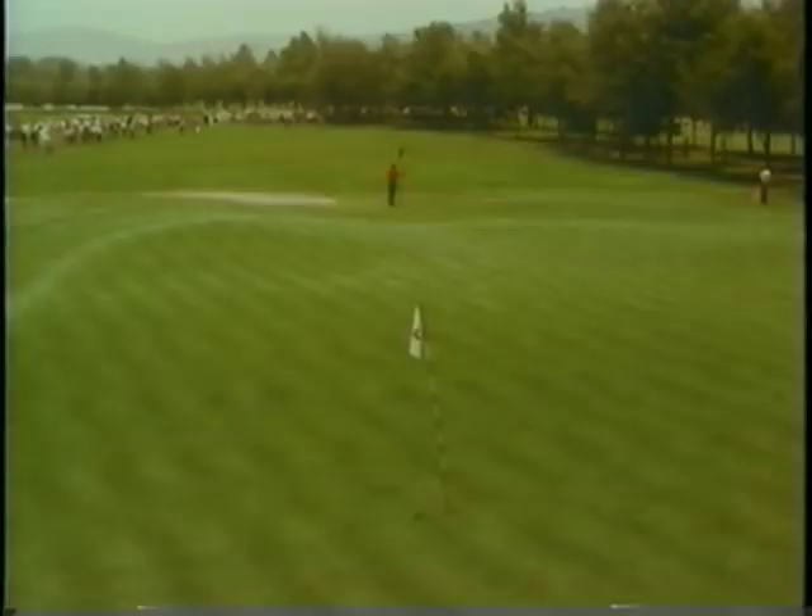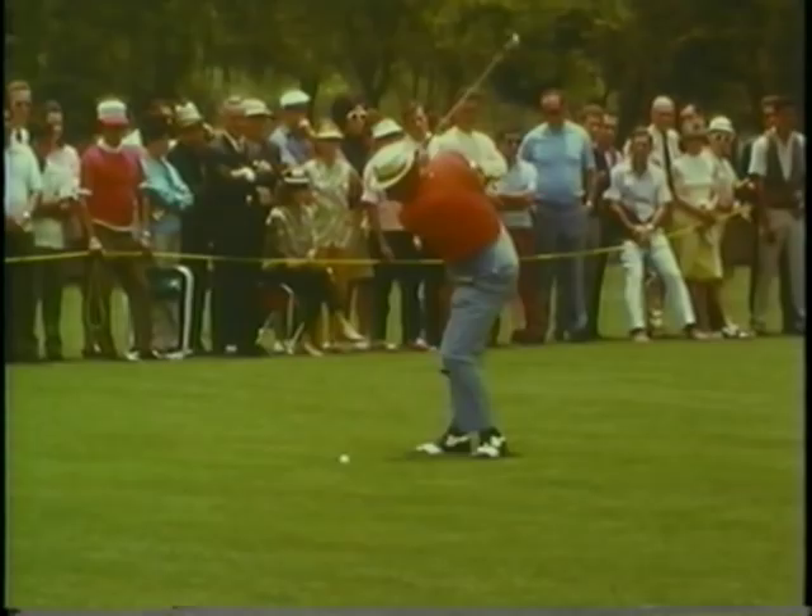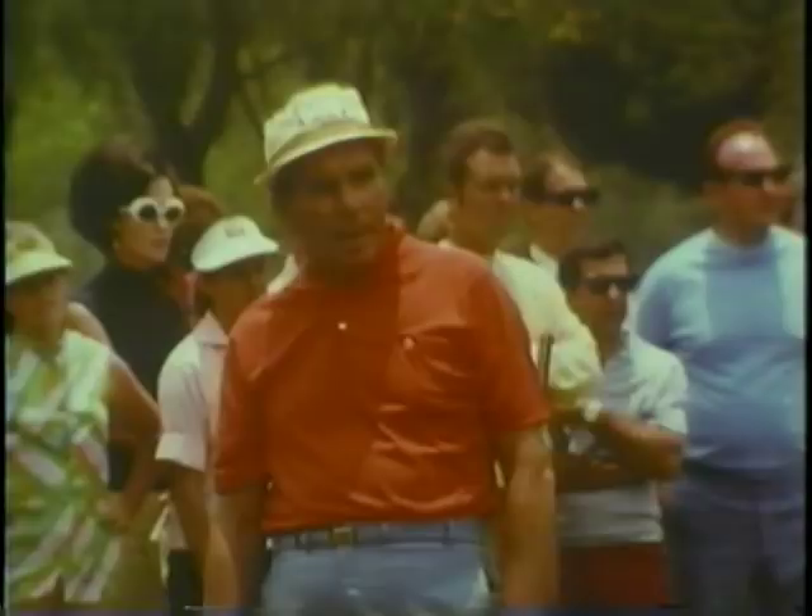Julius Boros with a 7-iron second shot. Starts it to the left side of the green — it's going to be strong. It carries on the downslope just over the gallery's heads, trickles down the embankment, and Boros is long and strong to the left side.